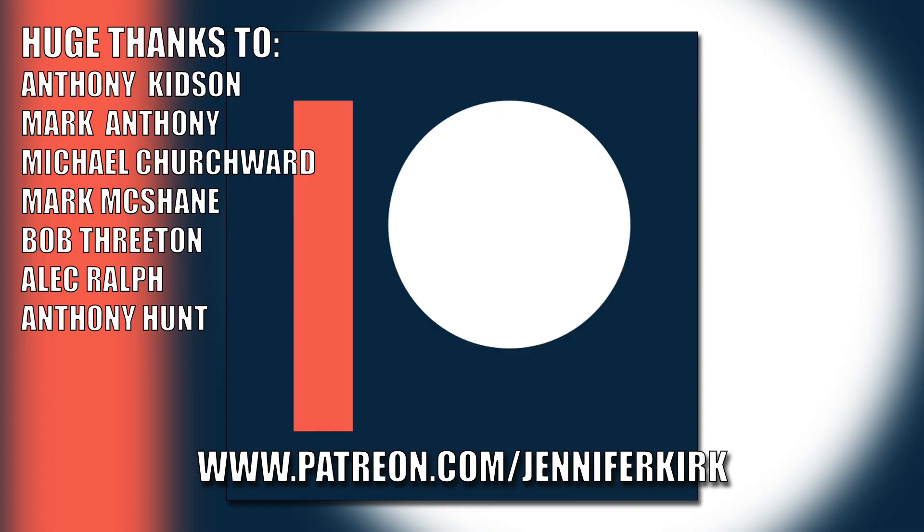Today's video has been brought to you in part thanks to the generous donation of my fans on Patreon. An extra special huge thanks go out to Anthony Kidson, Mark Antony, Michael Churchwood, Mark McShane, Bob Threaton, Alec Ralph, and Anthony Hunt. If you'd like to help support the show, head on over to patreon.com/JenniferKirk.